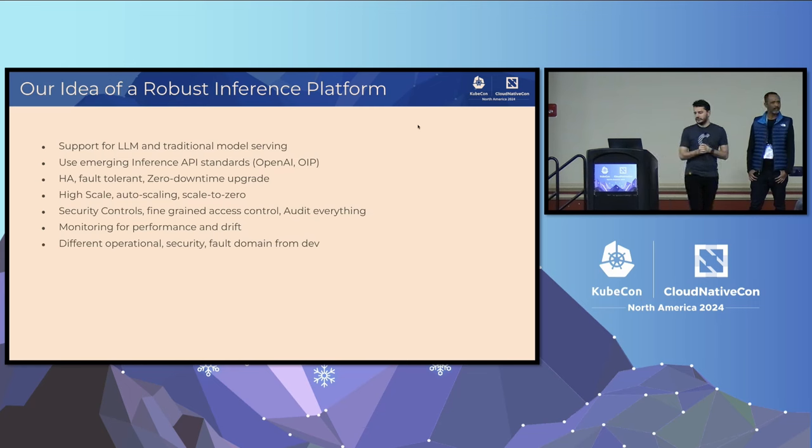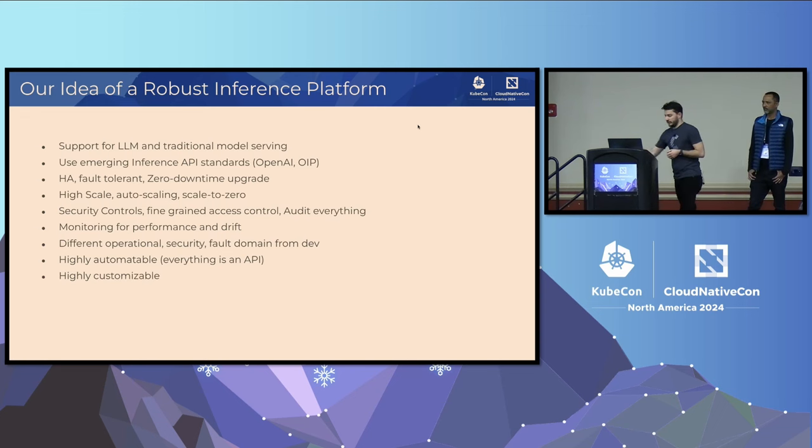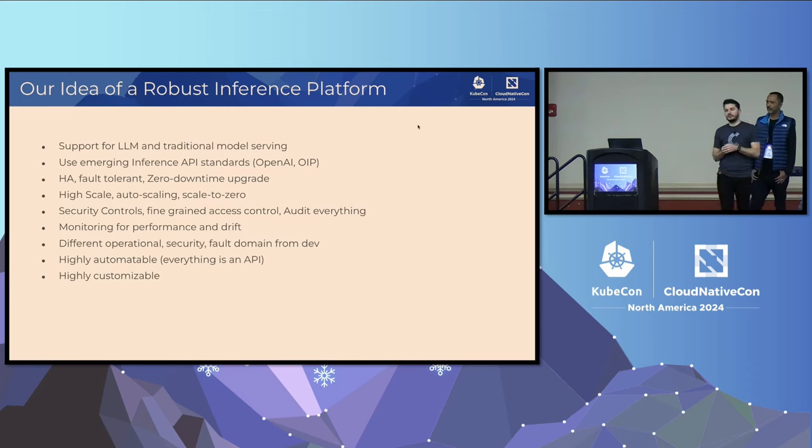You need a different operational security and fault domain from development. There are typically different controls around the production environment, different people who have access, and different security measures in place. It's not acceptable to host development and production workloads within the same infrastructure. It needs to be highly automatable — expose the right APIs so you can build a CI/CD pipeline that automates the end-to-end process. It needs to be highly customizable; we have a wide variety of customers with very specific requirements. For example, in regulated industries like the financial sector, there is often an auditor who needs to review model documentation and the model card.